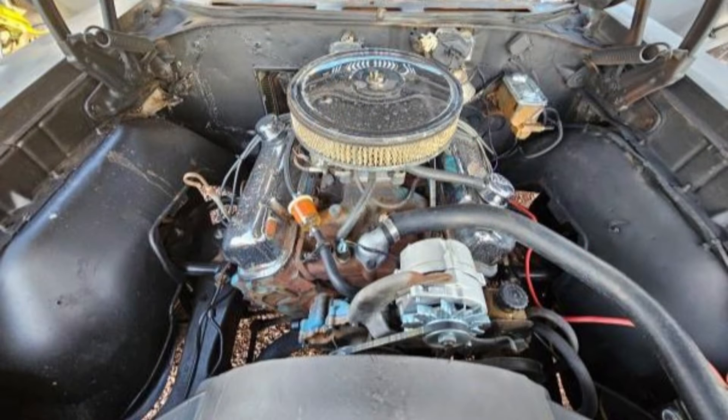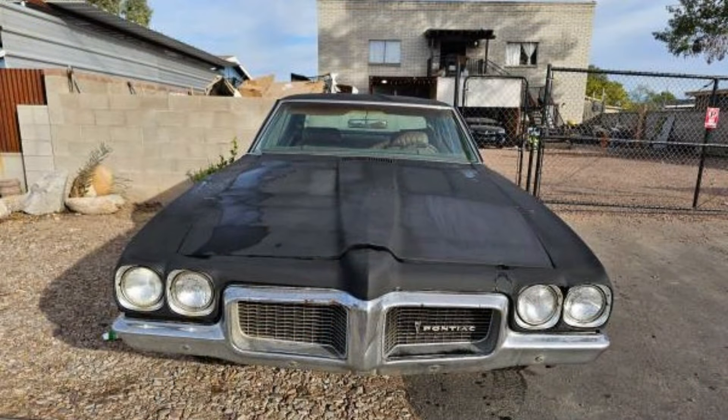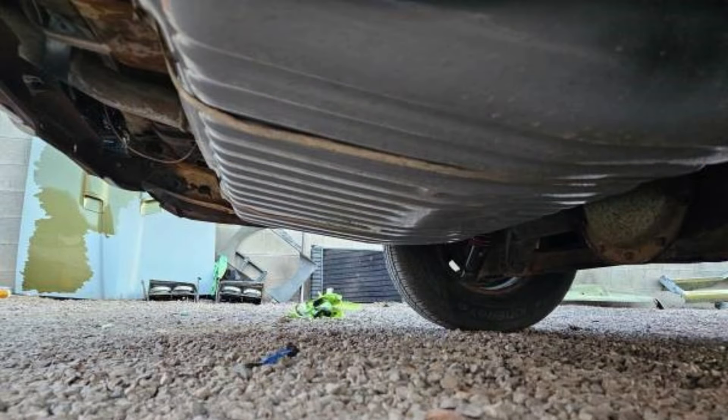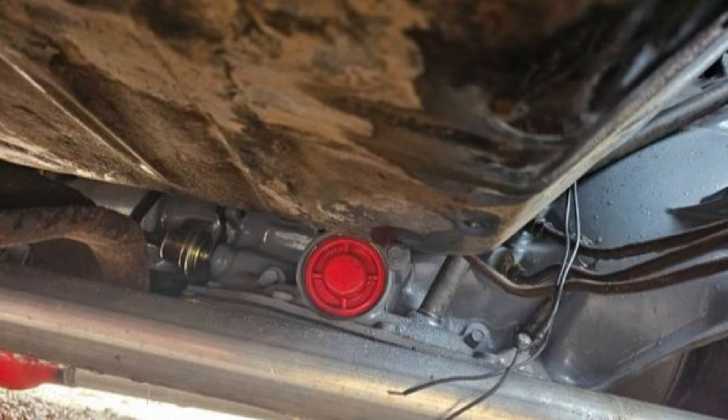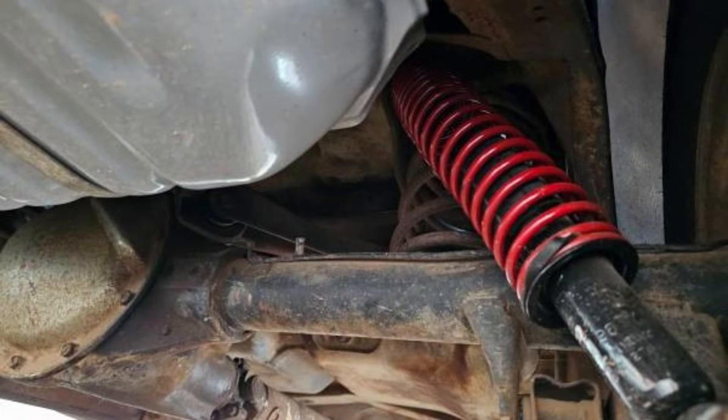The vehicle has received updates, including a new fuel tank, struts, brakes, tubular arms, and alternator. While it runs and drives, the car will require bodywork, fresh paint, and interior refurbishment to reach its full potential. A clean title and a decent foundation make this a promising restoration candidate. Located in sunny Tucson, Arizona, it's a chance to own a slice of muscle car history.